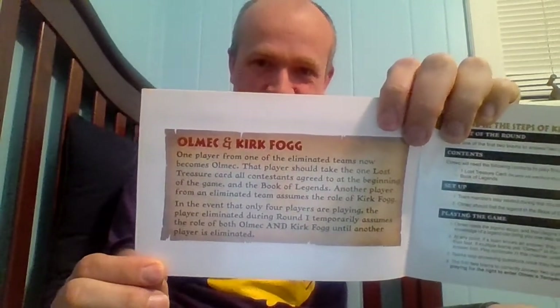For the Steps of Knowledge, one player from one of the eliminated teams will now assume the role of Olmec and will be the one to read from the Book of Legends and the questions that follow it. Another player from one of the eliminated teams will now assume the role of host Kirk Fogg. And I'm not just saying his name to pay homage — they wrote his name in the freaking manual. Furthermore, if you go and watch the old videos of Legends of the Hidden Temple, which you can still find on the Legends of the Hidden Temple wiki, and compare how the legends go when Olmec says them on the show to what's in the book, they are almost word-for-word accurate. You can see what care Pressman took in trying to make this accurate to the show.